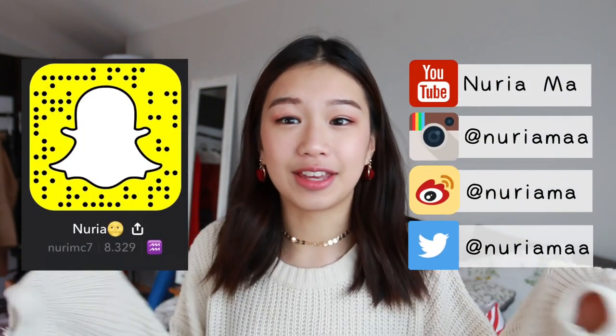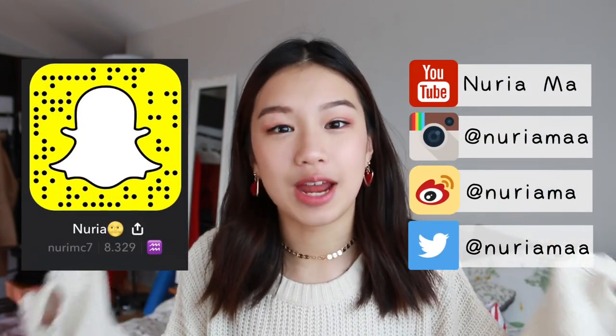Hey guys, so for today's video, it's going to be a huge clothing haul. Some of you guys might be watching this in 2018, so happy new year to you guys. I just want to get right into the video because some of you guys might just come in for the haul.